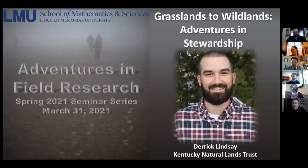An LMU alumnus is joining us today to give a presentation he calls 'Grasslands to Wildlands: Adventures in Stewardship.' Derek is currently with the Kentucky Natural Lands Trust. There will be a period following his presentation for discussion and questions. If you think you'll forget your question, utilize the chat bar at the bottom.